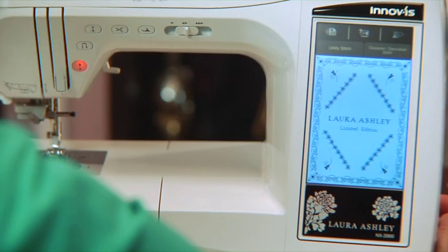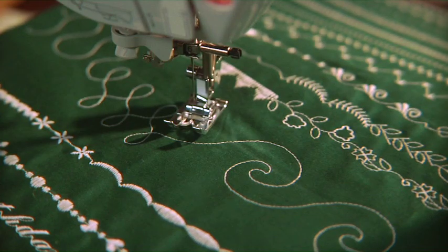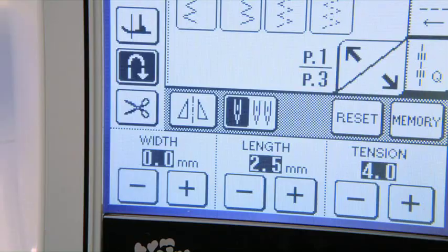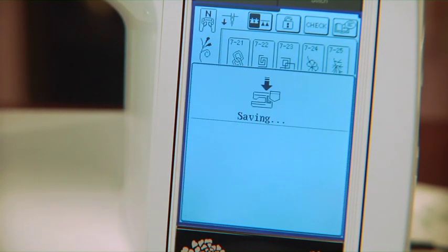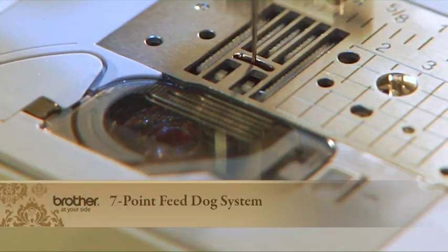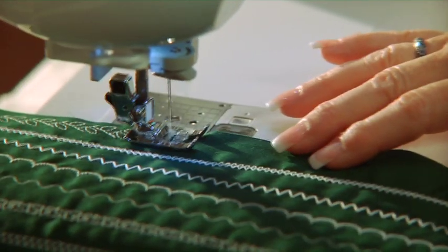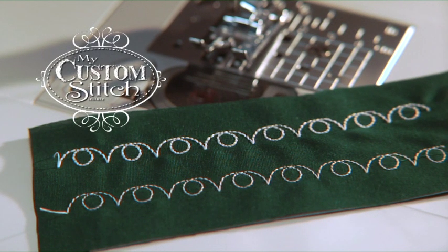With the Laura Ashley Limited Edition sewing machine, stitch possibilities are virtually unlimited. Start with any of the 460 included stitches and edit them for width, height, density and size. Combine or mirror them to create unique patterns, then save to memory. The 7-point feed dog system lets you stitch at high speed with minimal fabric guiding. Or better yet, completely unchain your creativity with the exclusive My Custom Stitch feature.